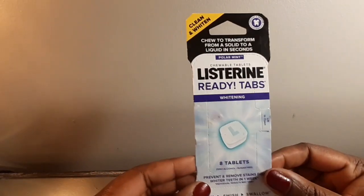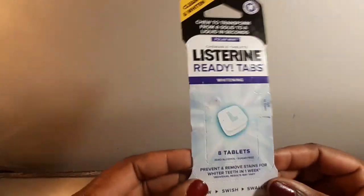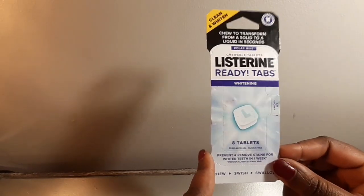I got him some Listerine Ready Tabs instead of packaging up liquid mouthwash. He can just simply use these. I had a bunch of them from a while ago from couponing at CVS.